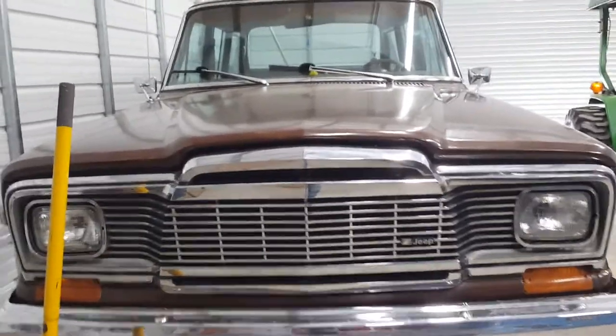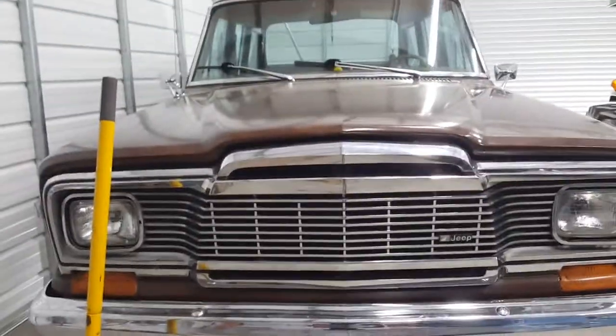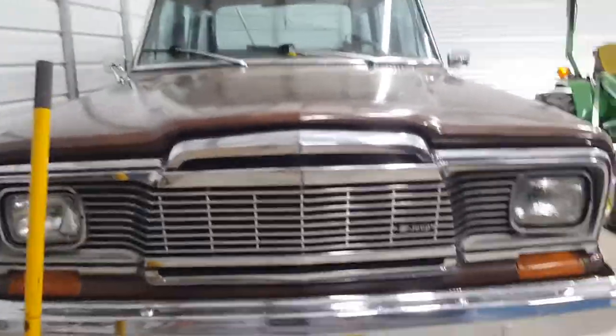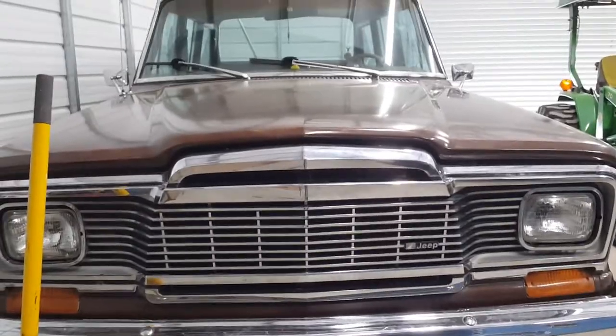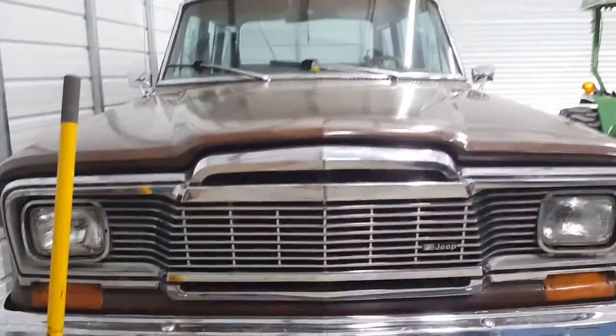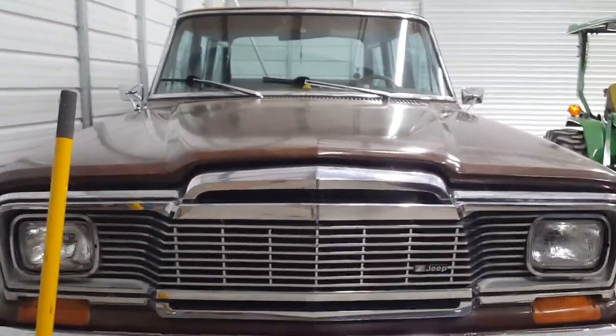We're going to start off here at the grill. Look at this grill — it held the headlights in and covered up the radiator and the sheet metal. It didn't have all these fancy designs and everything to help with air control and blah blah blah.